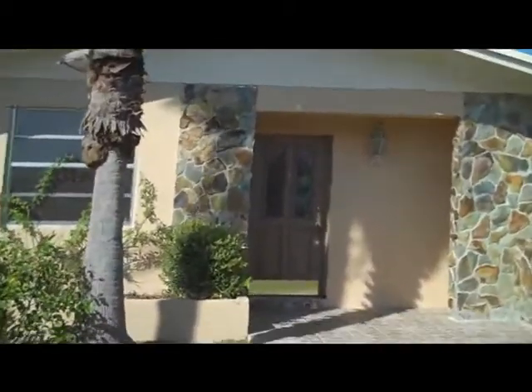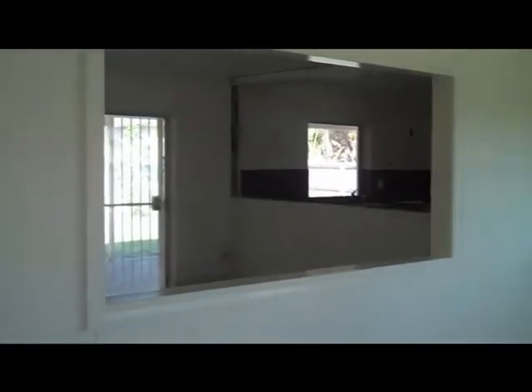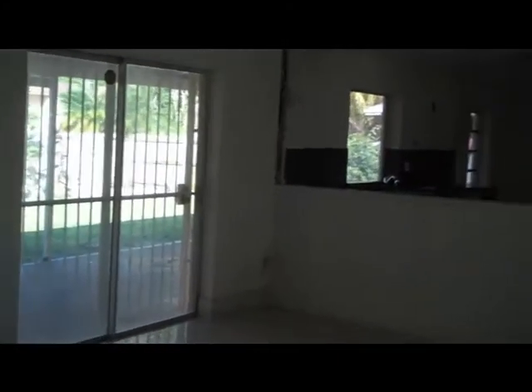I'll show you the inside. Come with me. Okay, as you can see, the flooring doesn't look too bad. As we go through it, you'll see all the flaws that it has. It has this living room which opens up to the other part of the house, the family room. This area will probably feel too closed in otherwise.